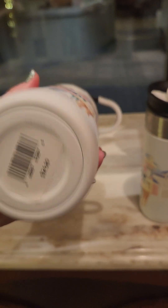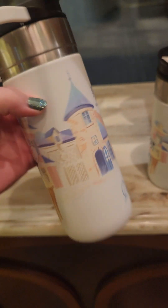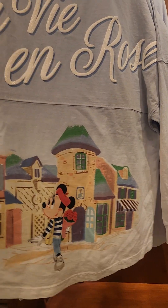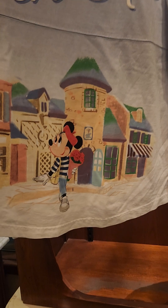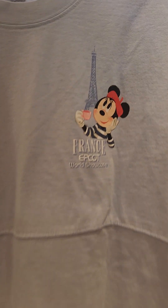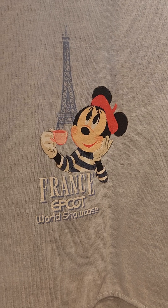And then we've got a tumbler — France Epcot World Showcase. And a new spirit jersey, because there's always new spirit jerseys. La Vie en Rose, and there she is walking in her village with her flowers. On the front — Minnie drinking coffee in front of the Eiffel Tower. I wish I was doing that right now.